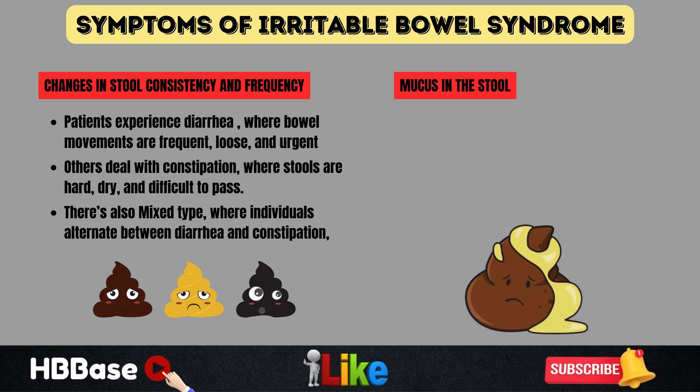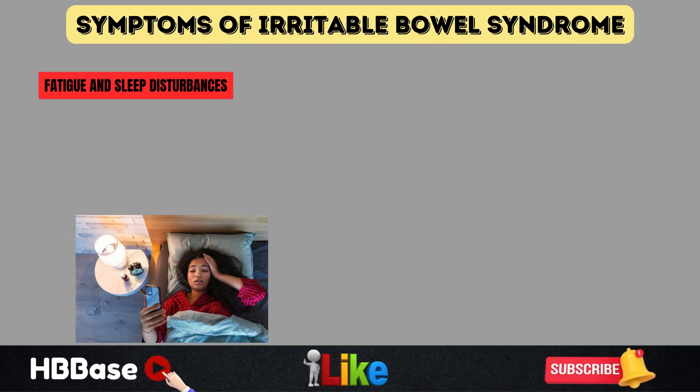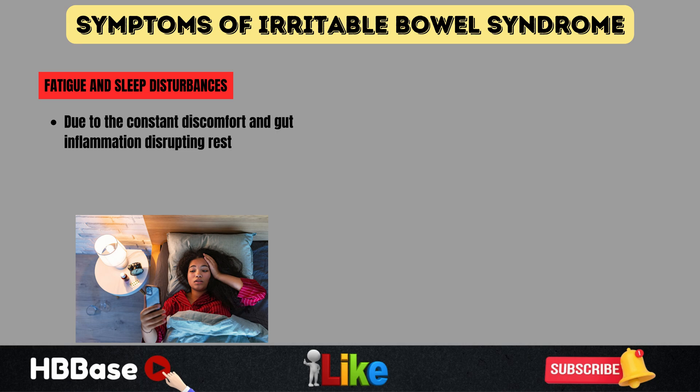Another symptom that some people find concerning is the presence of mucus in the stool. While mucus itself isn't harmful, it can be a sign of excessive gut irritation, which is common in irritable bowel syndrome. Unlike conditions like Crohn's disease or ulcerative colitis, irritable bowel syndrome doesn't cause blood in the stool, but mucus is a frequent occurrence. Beyond digestive issues, irritable bowel syndrome can also impact overall well-being. Many people struggle with fatigue and sleep disturbances, likely due to constant discomfort disrupting rest — and poor sleep can, in turn, make irritable bowel syndrome symptoms worse, creating a frustrating cycle of digestive distress and exhaustion.